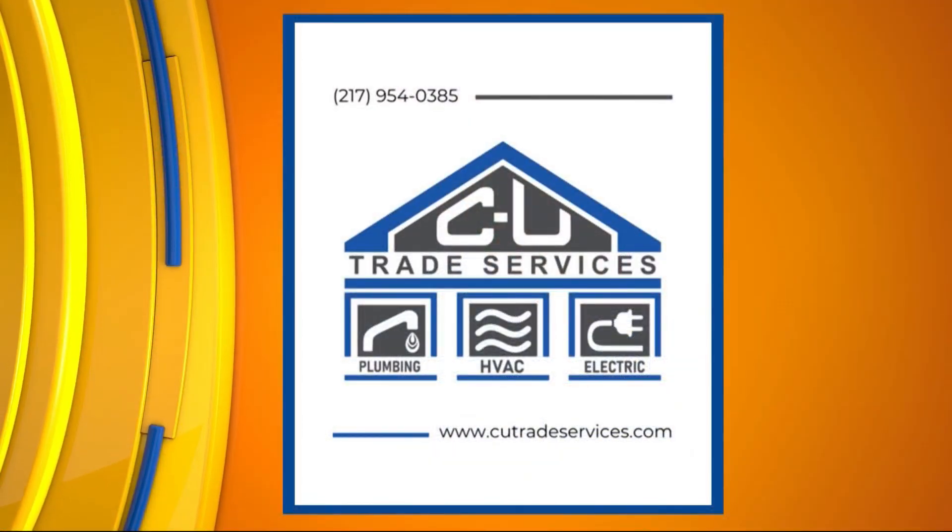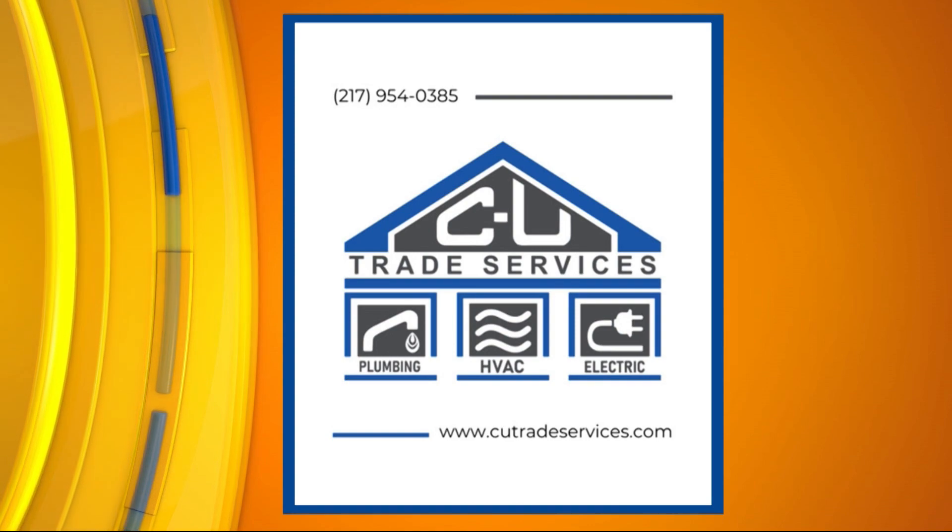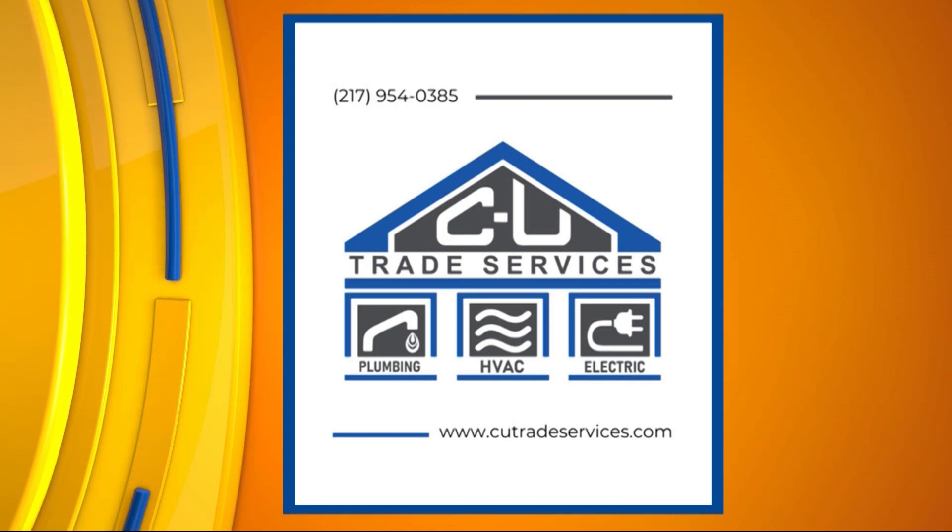Tell me a little bit about what you do there at CU Trade Services. What I do is I work on a lot of our process and procedure with our trade services team, as well as our construction team. Every day we're communicating amongst each other and seeing how we can make our processes and procedures mesh with our other companies under the roof. My trades guys who provide the plumbing, the electric, and the HVAC in a home can work with our construction side, which also has a restoration side. So from the time that storm hits until we get your home back in working order, CU is with you all along the way.